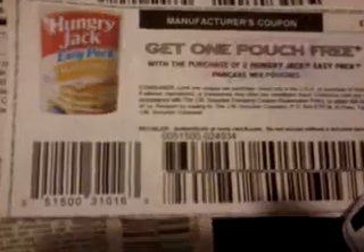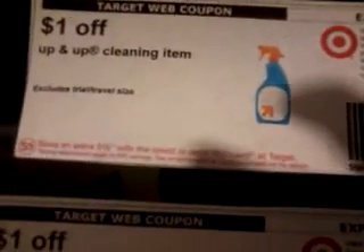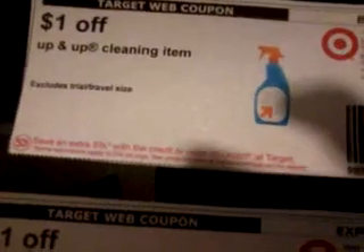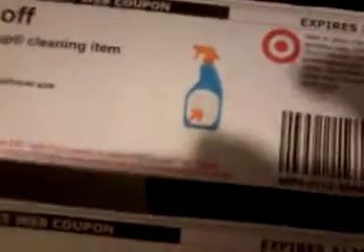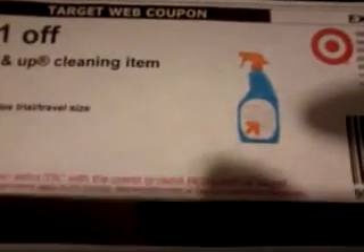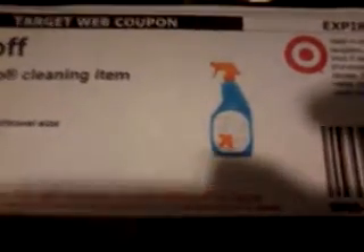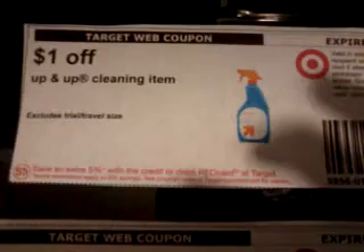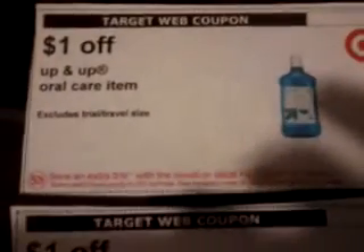The other thing is this coupon that you see here — the Up&Up foam scrubbers. The two-pack retails for 99 cents. For two packs, you're using a dollar-off coupon which is for any Up&Up cleaning item, making them completely free. This coupon is found under household.